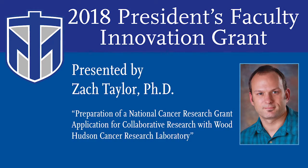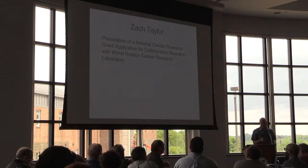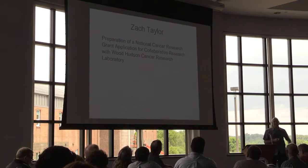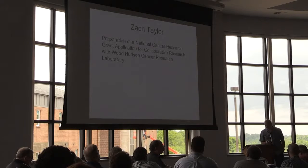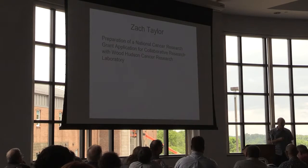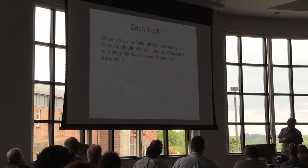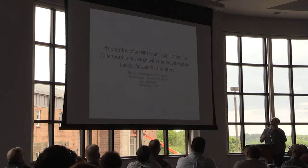Last but not least of our faculty innovation grants is Zach Taylor. Thanks for raising your hand. I'm grateful for this opportunity — also very grateful for the bourbon. I'll talk about some stuff.